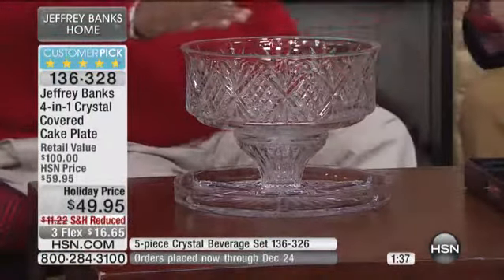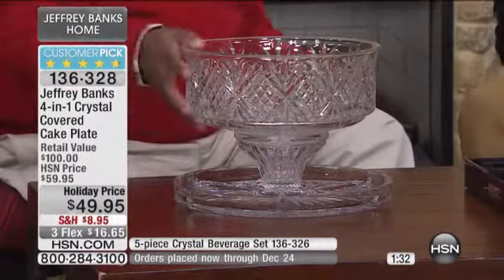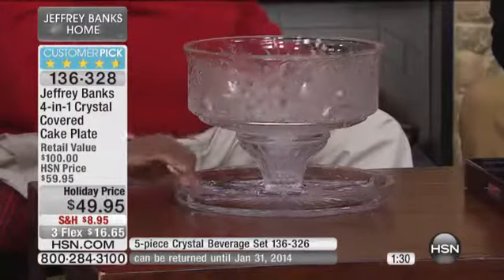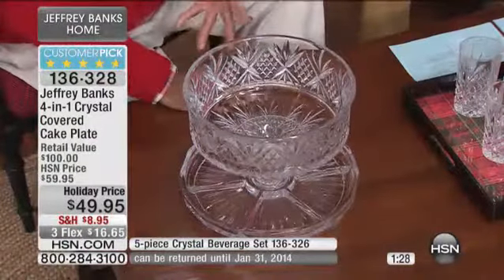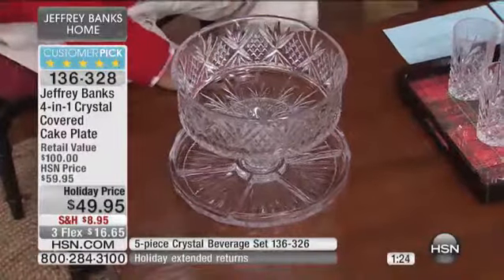You could do a trifle in here — thinking of your heritage, Jeffrey, I love trifle. How great would that be? So the versatility of this, and looking at the price, it's under $50. For cut crystal. For real crystal. Under $50.